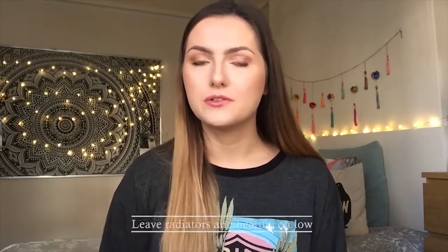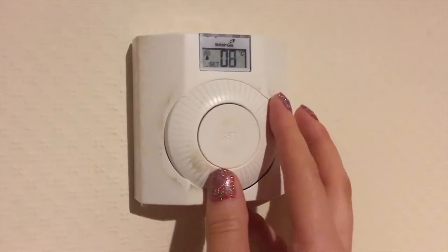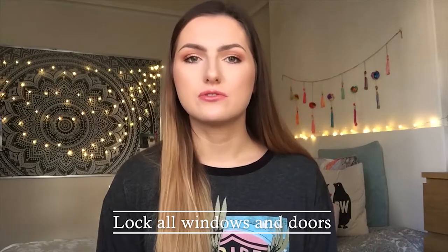However, we would recommend that you turn all your radiators down to the lowest setting and also set your thermostat to a low setting, so if the house does get really cold the heating will kick in just to take the chill off. Also obviously ensure that all the windows in the house are shut and locked, and the doors as well.